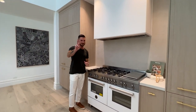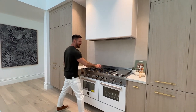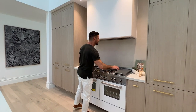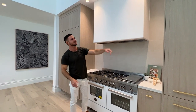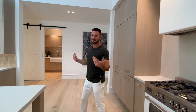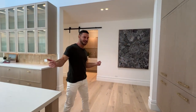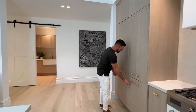This is our cooking zone — one of two. We have this beautiful big 1200 oven, double oven, all gas. We have a teppanyaki plate and this beautiful range hood that's concealed within something that I designed. We also have double built-in integrated fridge freezers.